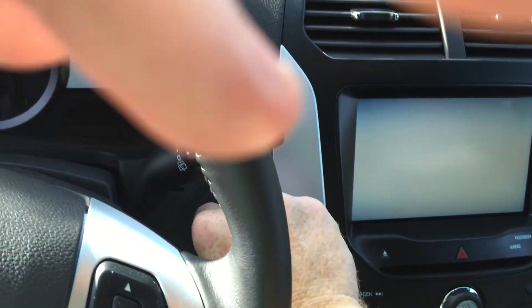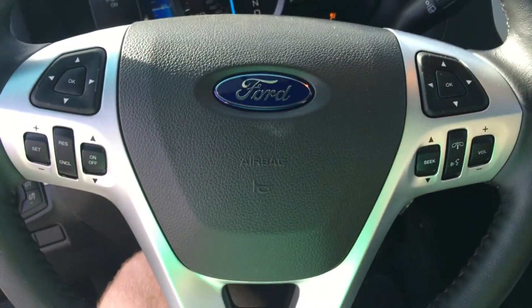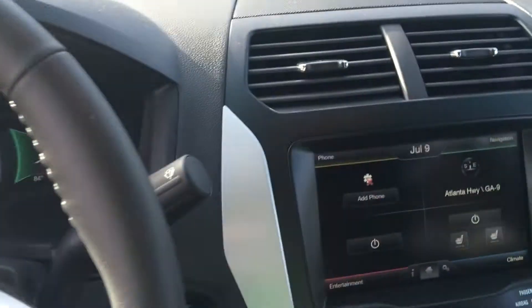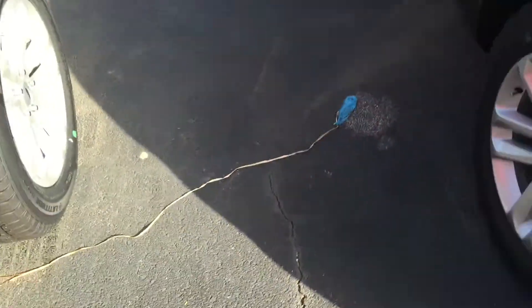I put the key in here and I get everything to illuminate. It is automatic transmission with steering wheel mounted controls. As you can see, it does have the navigation on the touchscreen there. Once again, very nicely equipped for an XLT trim level.